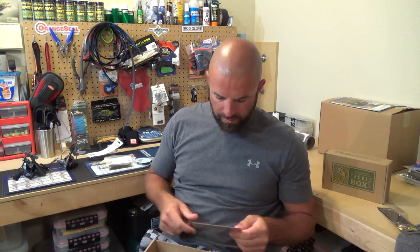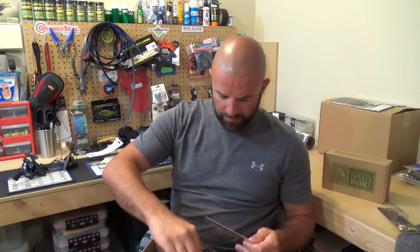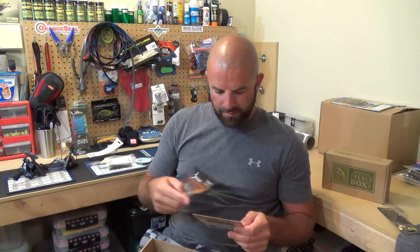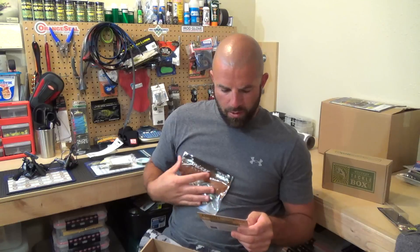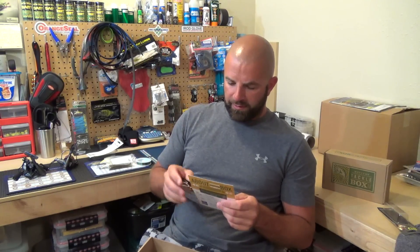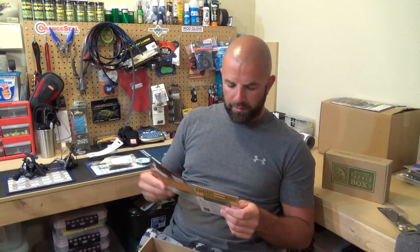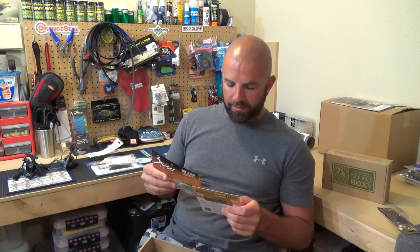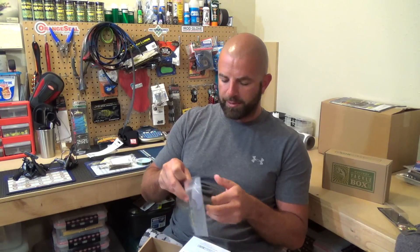Then we have the Super Swimmer Junior by Bruiser Baits — a four-pack. On Cactus Run Outdoors, a five-pack is the full pack going for $3.29, and a four-pack is $2.63. This is a four-pack which would go for $1.80, and a full pack is $4.50 which is a 10-pack. Color looks like a sexy shad type color.